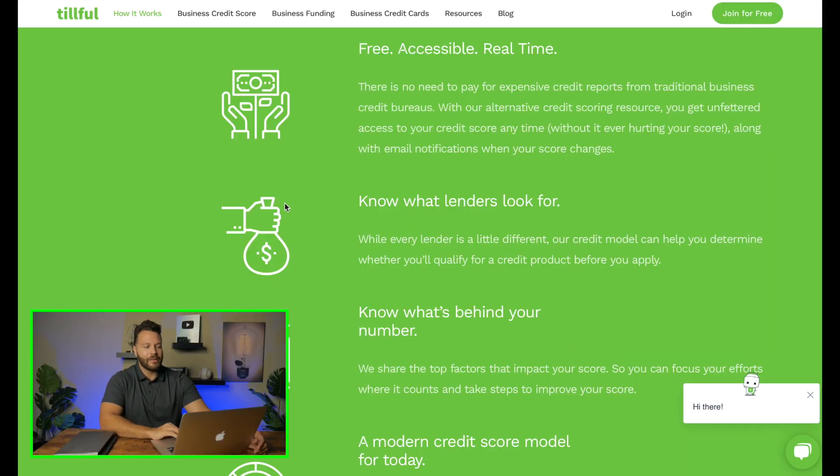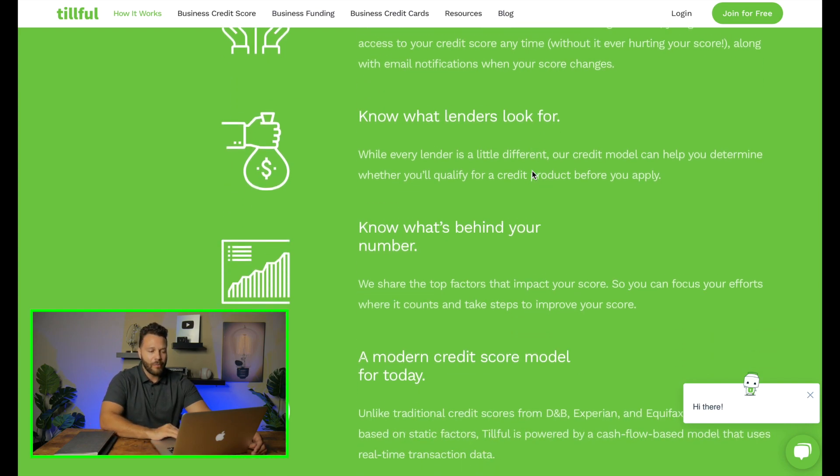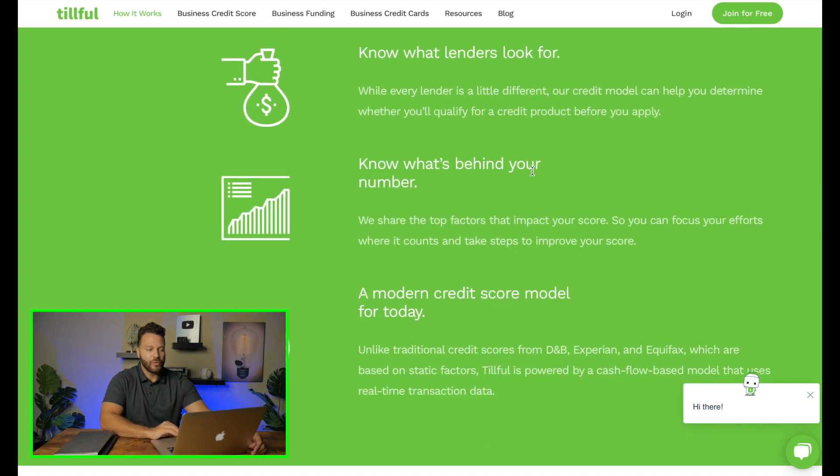One of the key things I like is how accessible this is. There's no need to pay for expensive credit reports from traditional business credit bureaus. With Tillful's alternative credit scoring resource, you get unrestricted access to your credit score at any time without hurting your credit, along with email notifications when your score changes. This is unlike anything we've seen in the business credit space.